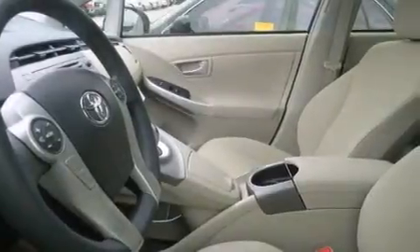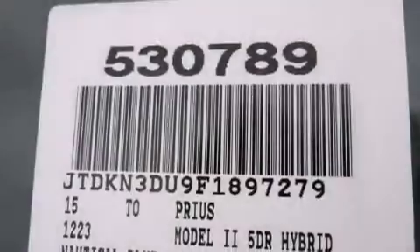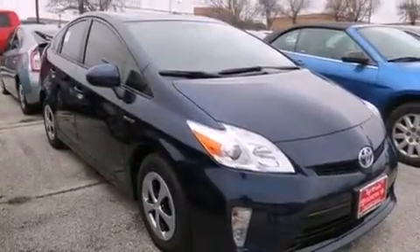Its top features include a rearview camera, speed-sensitive volume controls, hybrid synergy drive, and traction control and stability control systems.